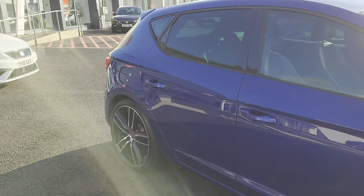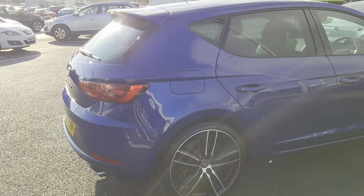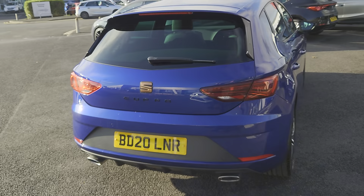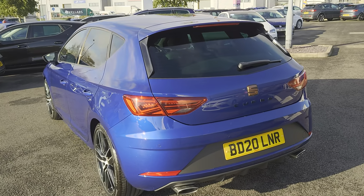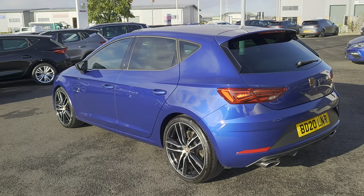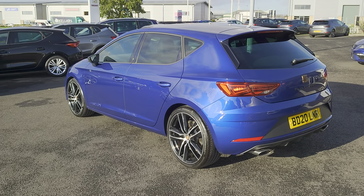You've got rear tinted windows, an integrated brake light in the back spoiler, and again the copper badge on the back. In this particular model you do get Full Link, which includes Apple CarPlay, Android, and smartphone capability.